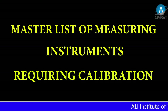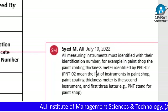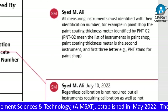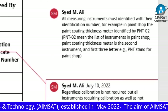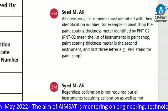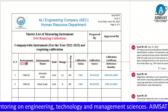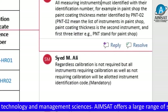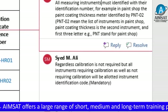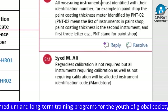Master List of Measuring Instruments Requiring Calibration. All measuring instruments must be identified with their identification number. For example, in the paint shop, the paint coating thickness meter is identified by P&T02. P&T02 means it is the second instrument in the paint shop list, and the first three letters P&T stand for paint shop. Calibration may not be required, but all instruments — whether requiring calibration or not — will be allotted an instrument identification code, and this is mandatory.